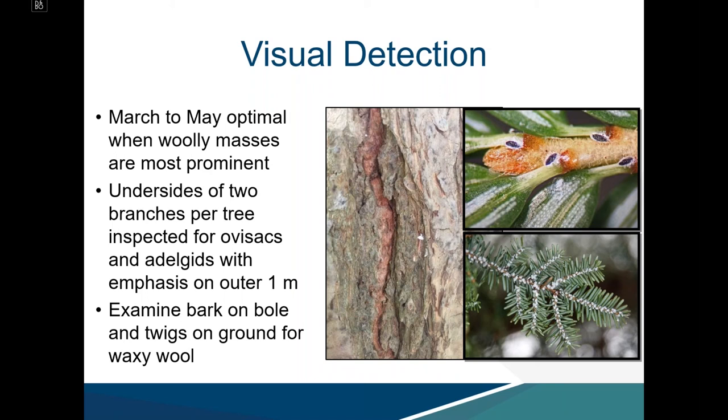March to May is the optimal survey period when woolly masses are most prominent. With each area surveyed, target trees are assessed by looking at the undersides of two branches per tree, examining ovisacs and adelgids on the outer one meter. HWA tends to prefer to oviposit on new growth. Examining bark on the bole of the tree is also effective, as wool washes down during rain events. Fallen twigs on the ground are a very efficient indicator if HWA is present.